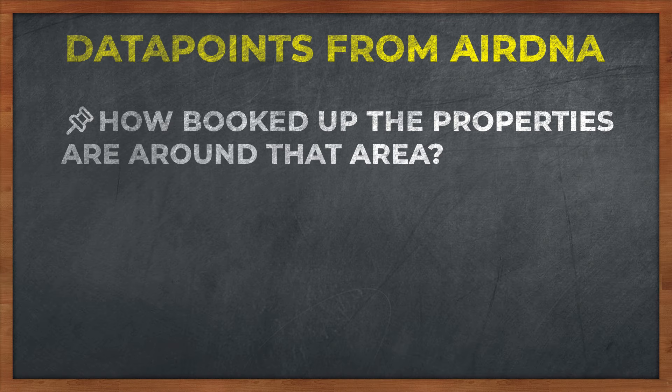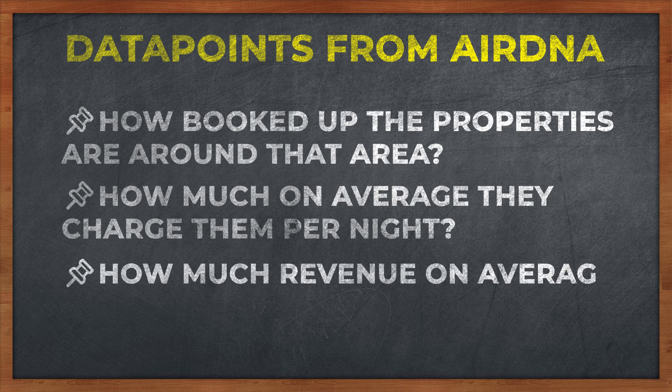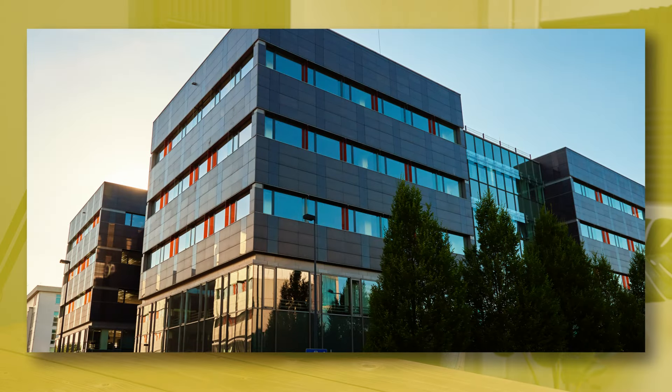One of the tools you can use to see whether or not an area works well is a tool called AirDNA. What AirDNA does is allow you to track data on Airbnb — to see how booked up properties are in that area, how much on average they're charging per night, and how much revenue on average they're making per year. That's one good data point you can use to help you out.